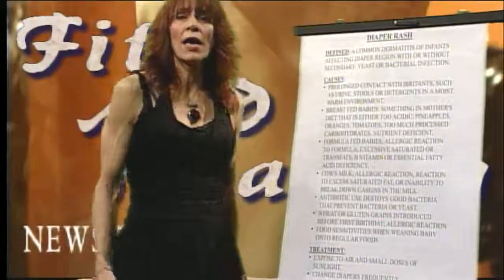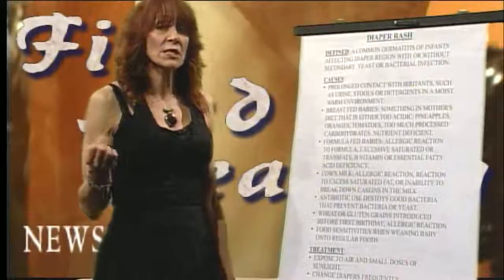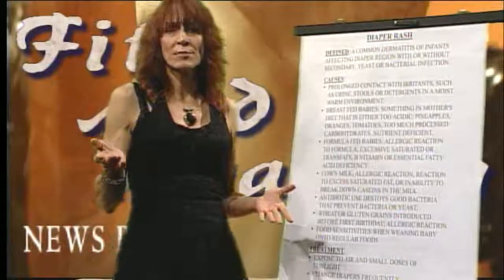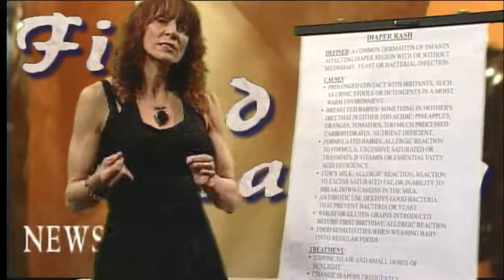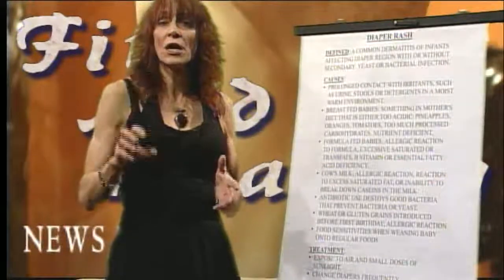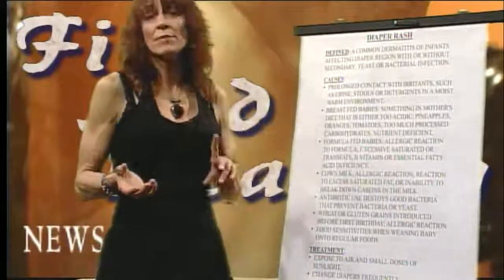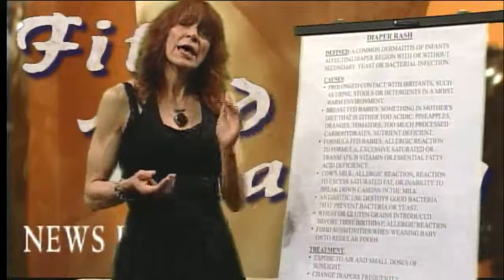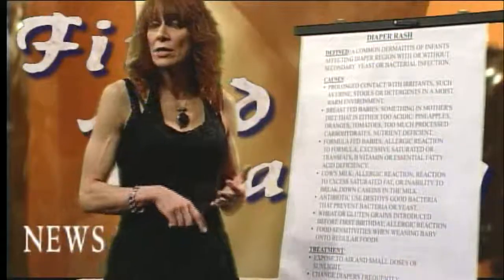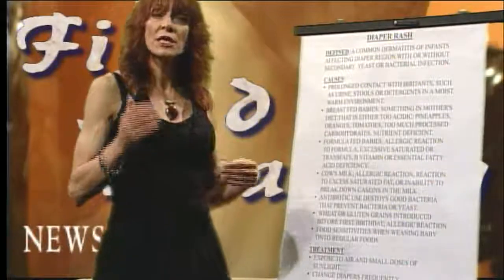When introducing foods, add one food at a time. Pediatricians recommended not adding any food until age six months. Start with rice cereal and gradually add one type of food at a time — particularly non-acidic foods, which are primarily vegetables. You always want to start babies on vegetables so they don't develop sugar cravings. Start with carrots or squash, easy-to-digest spinach, and watch their digestive track.